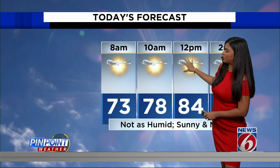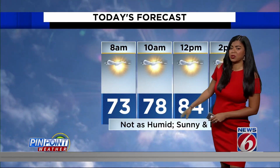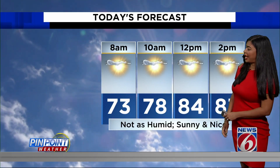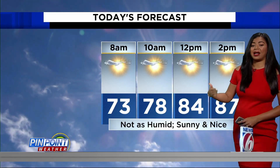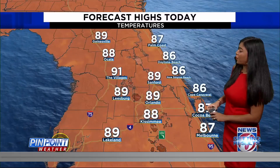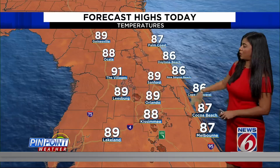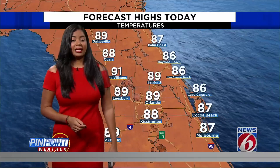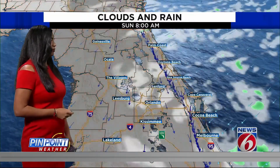As we go through the morning, we'll see a mix of sunshine and clouds. Clouds will continue to thin out as we go through later today. Expect a mostly sunny day. Temperatures are expected to climb into the upper 80s this afternoon, but not as humid, so it's going to be a rather comfortable day. Forecast highs: New Smyrna Beach and Daytona 86, 89 in Leesburg, 91 degrees in the Villages, and Lakeland climbing into the upper 80s this afternoon.